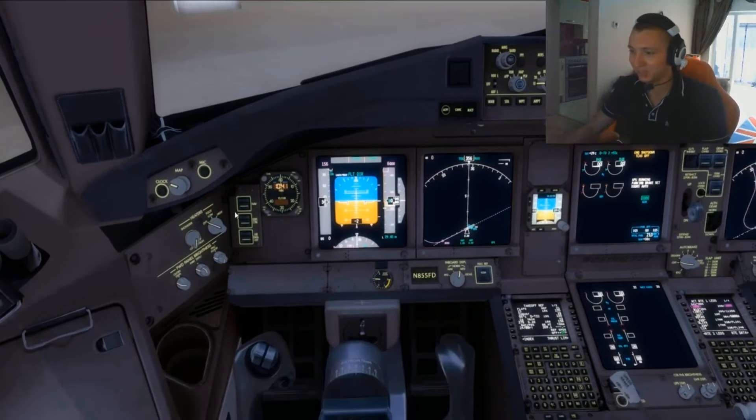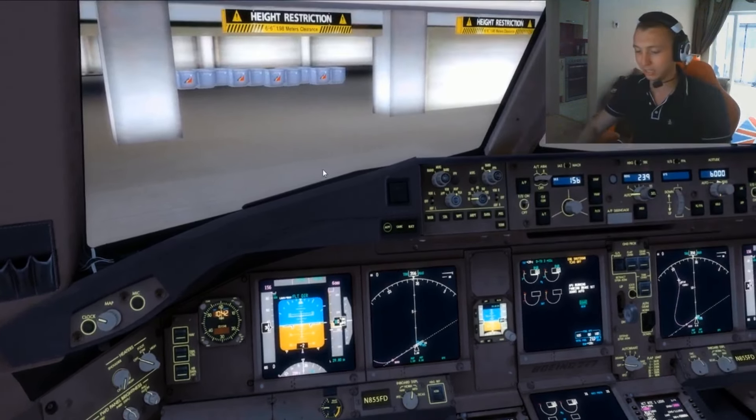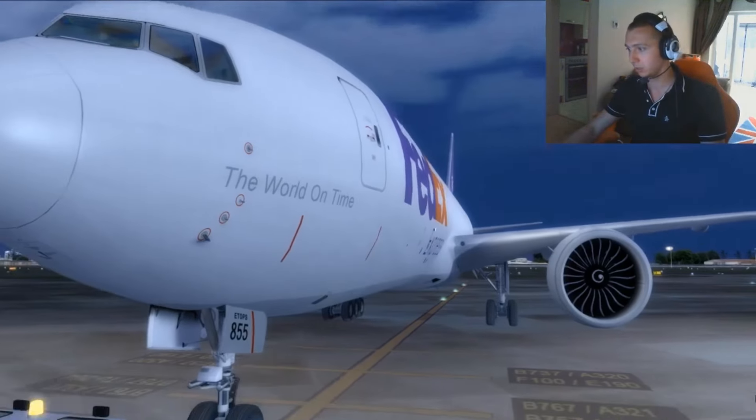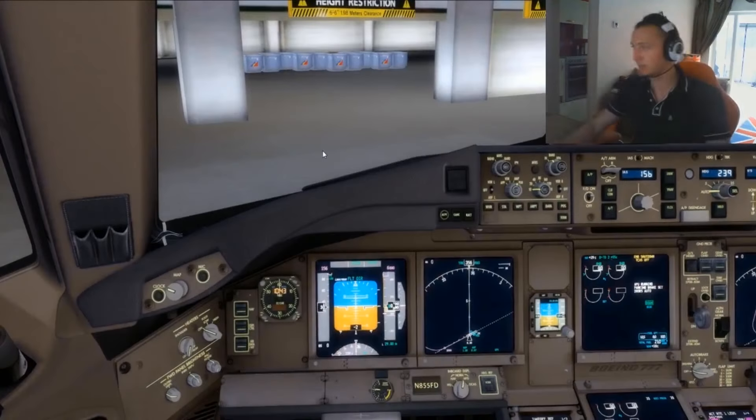Very cool. 91,000 miles — good God. I am currently sat on the ground in Manila, which is in the Philippines. I'm sat here in my Boeing 777-200. I'm on a cargo run route today.